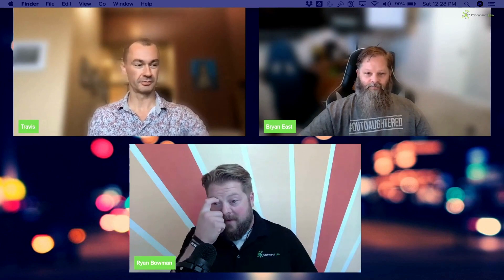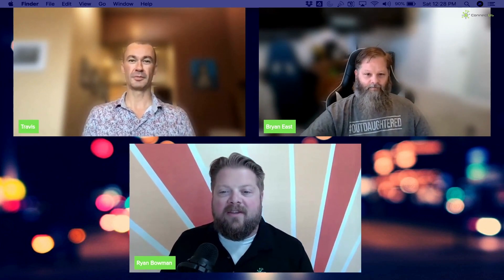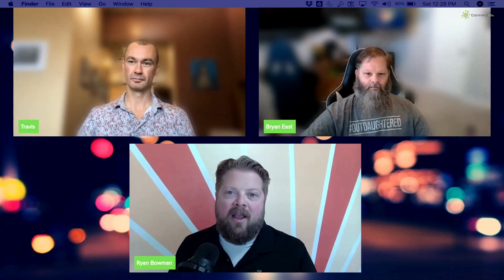You set out to create a technology and what you've ended up with is a canvas — a starting point for people who have creativity and unique needs. Build whatever you need with it. Thanks so much Travis for joining us today and letting us learn a lot more. As always for everyone else, continue to tune in and check out our social media pages — LinkedIn, YouTube — as we continue putting more content out there.